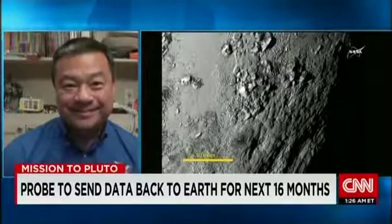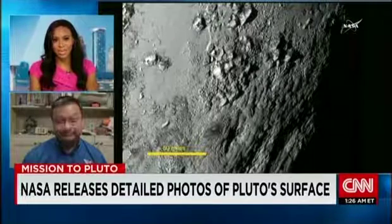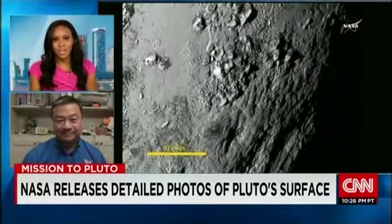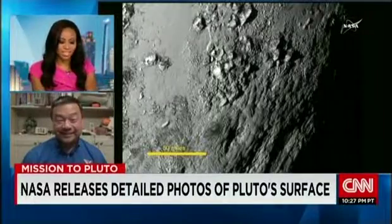One thing I found absolutely fascinating: Pluto was discovered in 1930, and I'm hearing that the astronomer Clyde Tombaugh, who discovered Pluto, his ashes are on board New Horizons. Leroy Chiao, thank you so much — we appreciate that. Clyde Tombaugh discovered Pluto in 1930, and symbolically, they put his ashes on New Horizons. That's amazing.